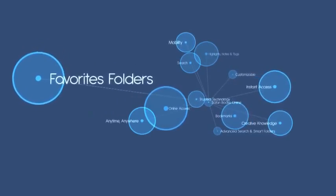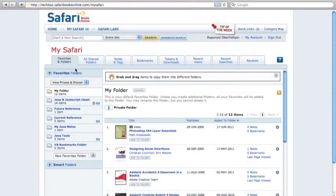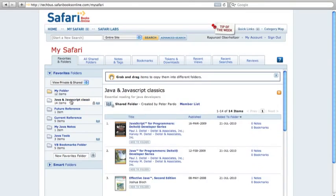One of the most popular features of Safari Books Online is customizable favorites folders that you can create, name, and organize any way you like. You can add, delete, or rearrange the contents of your folder as your needs change.